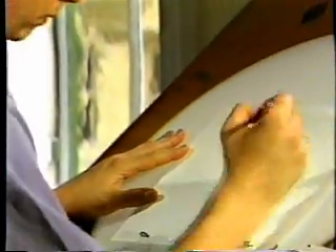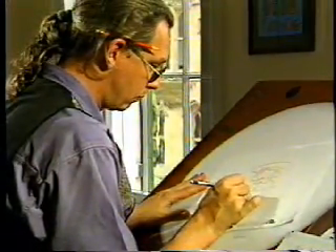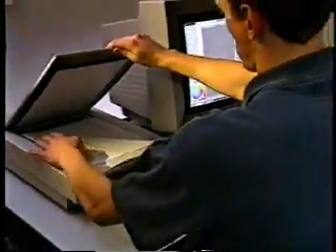Key drawings on paper remain at the heart of the production process. Once the character model sheets are ready, they're scanned into the computer, where an assistant uses them to generate full-color computer models of the characters.